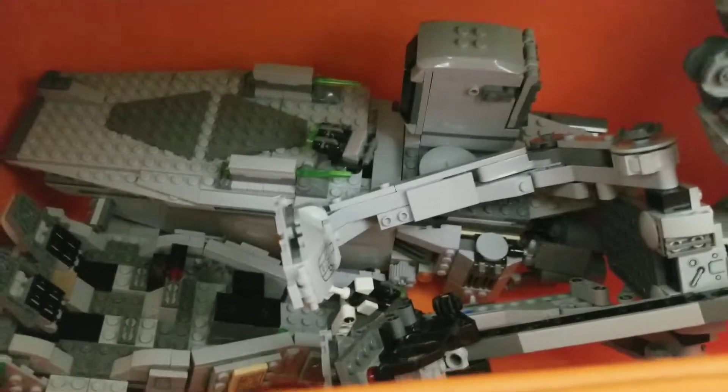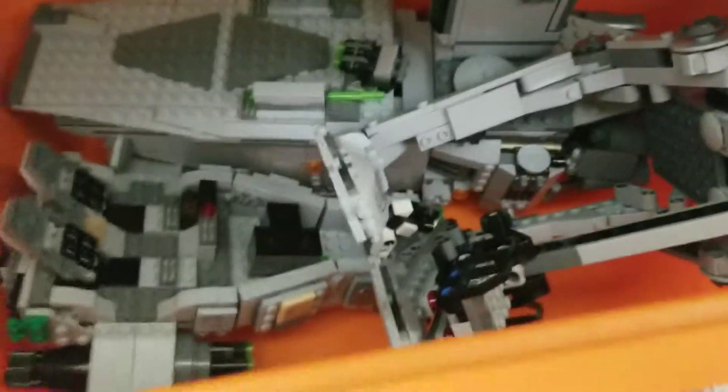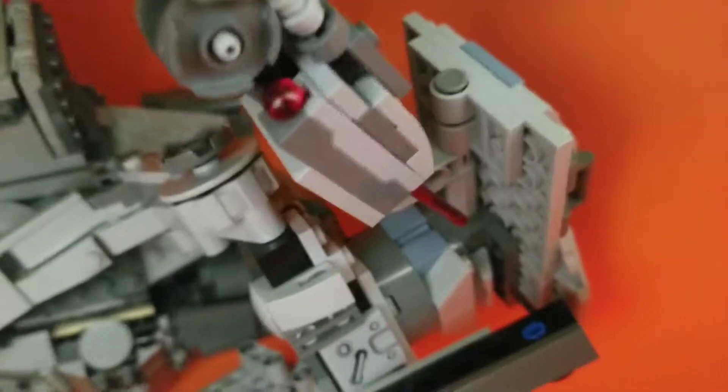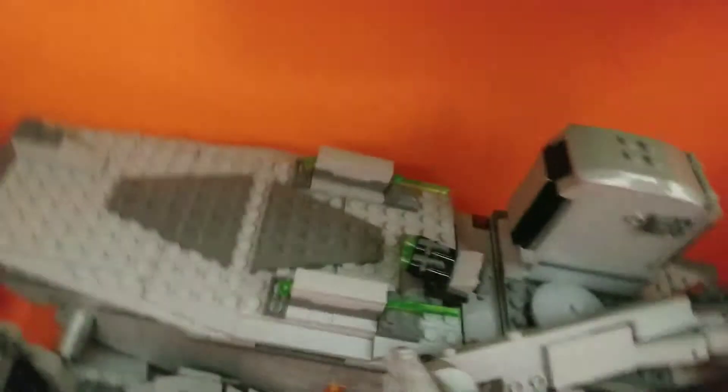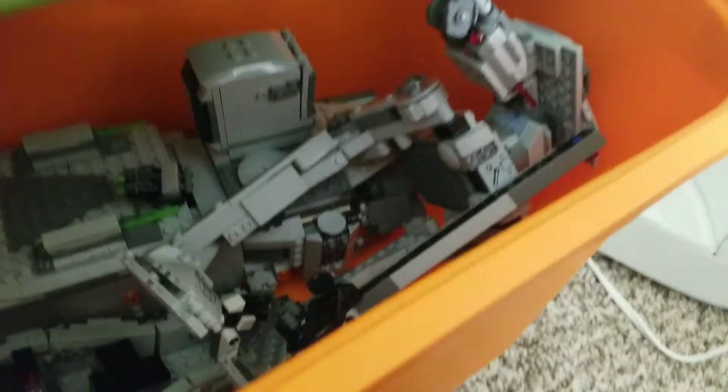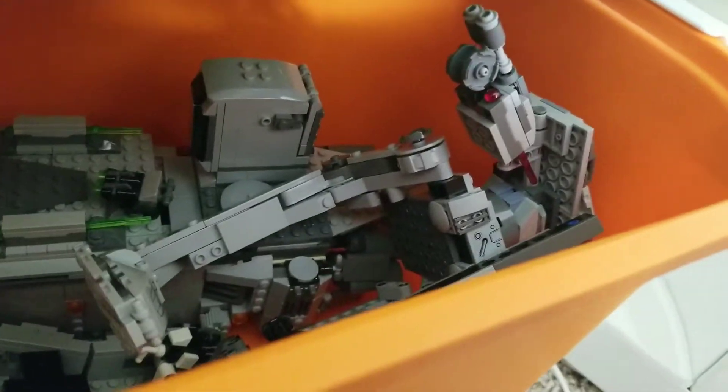Here's where my First Order big sets go, like the Transporter. Here is my AT-ST, and here's the elevator that comes with the set. Here's a Snow Speeder. The rest of my sets are here too.